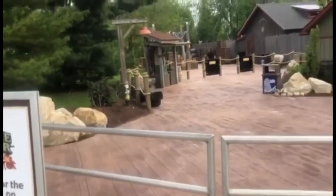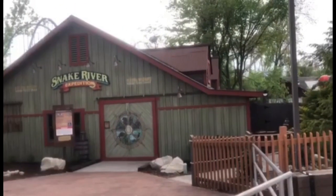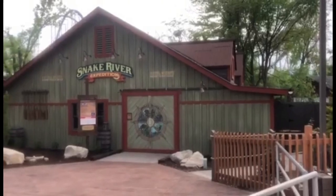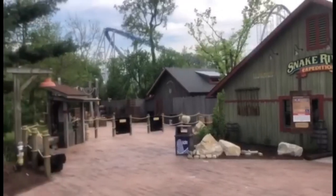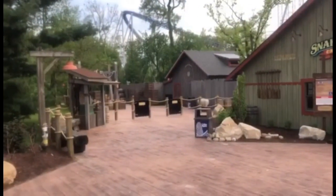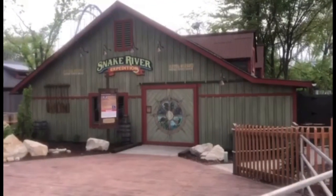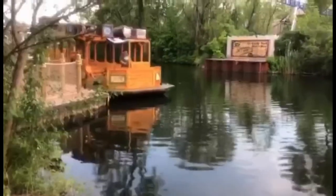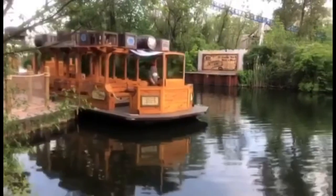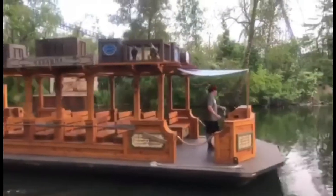What's up Coaster Nation? Here's a look at the new Snake River Expedition Plaza. You're gonna enter in through this building right here, and exit right over here out to the dock. There's a lot of neat old references throughout this plaza. As you just heard, the boats do have horns.